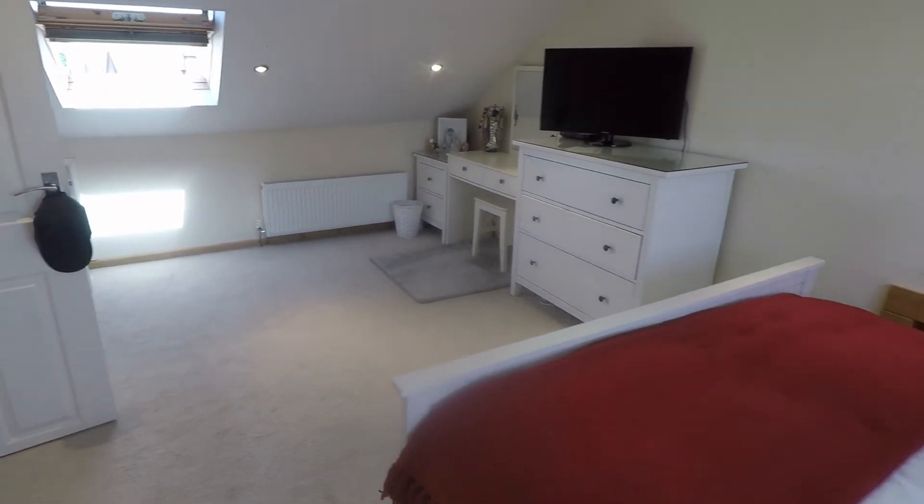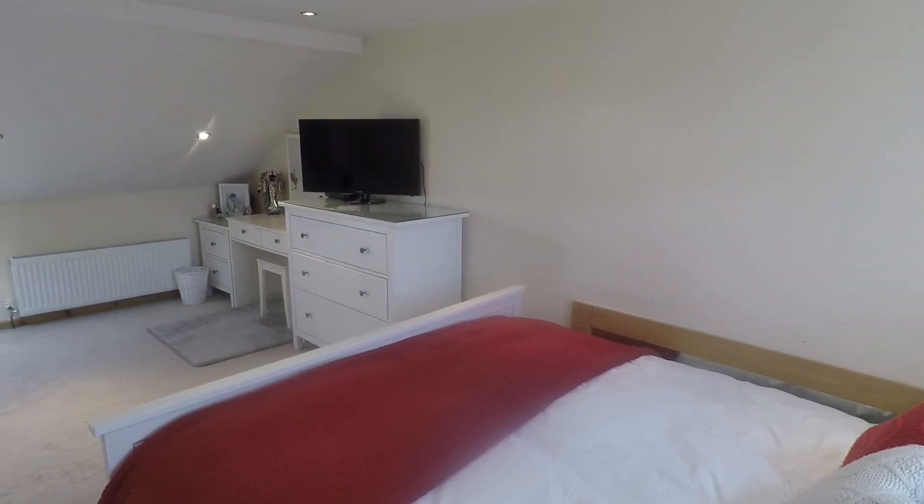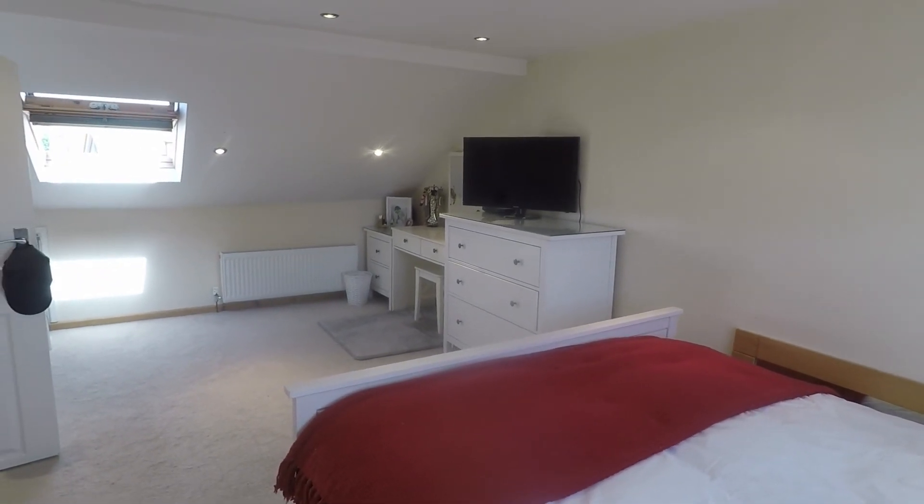If you're interested in this property, please contact our team today to arrange a viewing. We look forward to helping you. Thanks for watching.